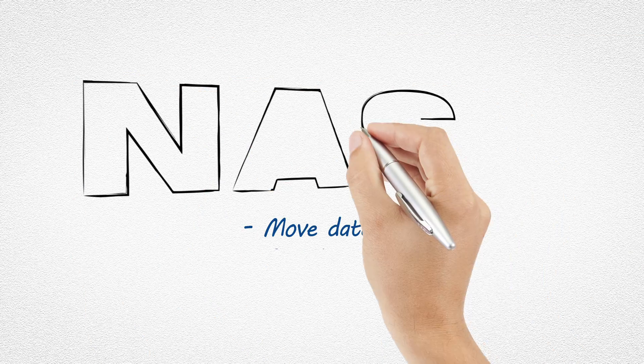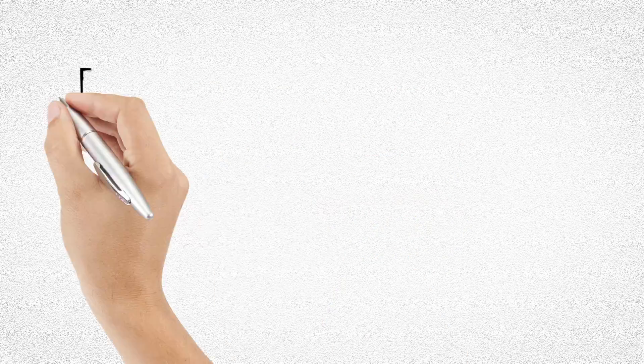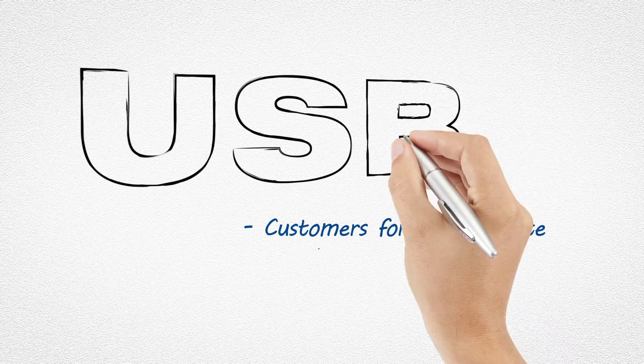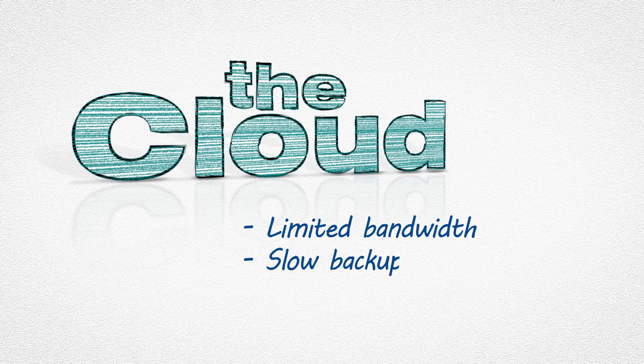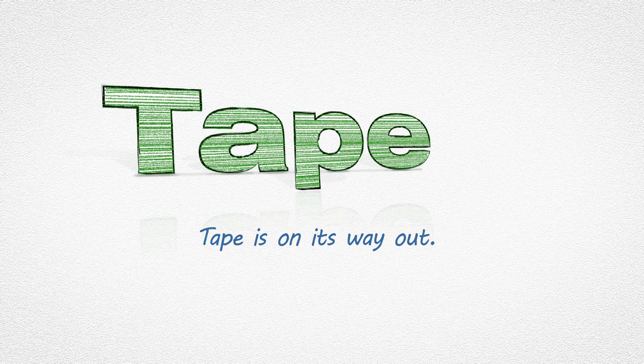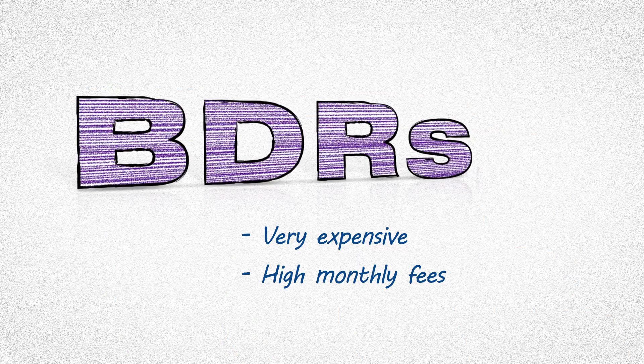With NAS, how do you get the data off-site, and can you get the speed and the reliability you'll need? USB drives are inexpensive, but customers forget to rotate them, and changing drives often results in failed jobs. The cloud is touch-free, but limited bandwidth for some customers means slow backup and potentially high monthly fees. Tape is on its way out. BDRs can be expensive, and they may also have high monthly fees.